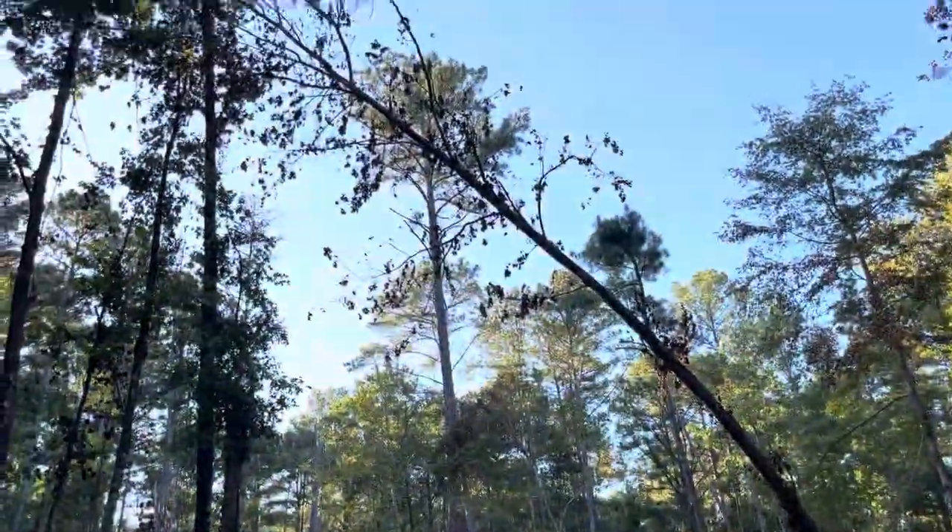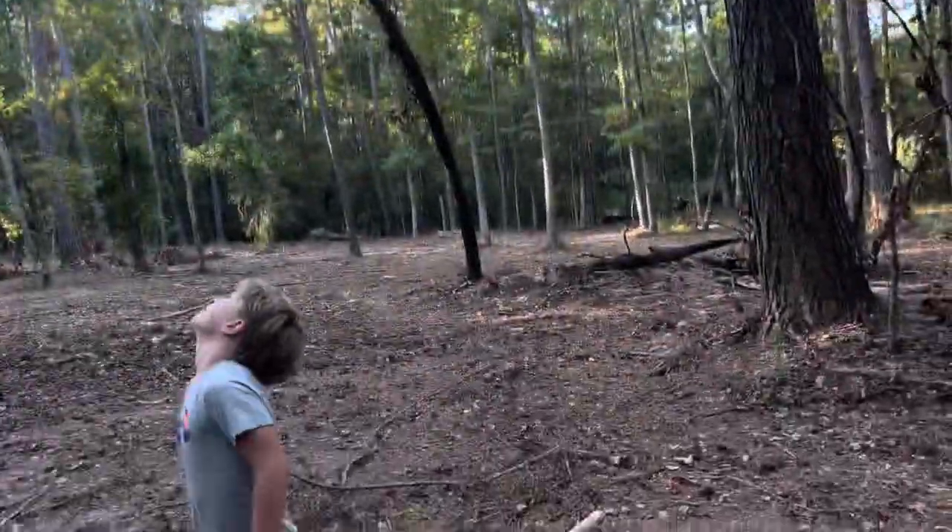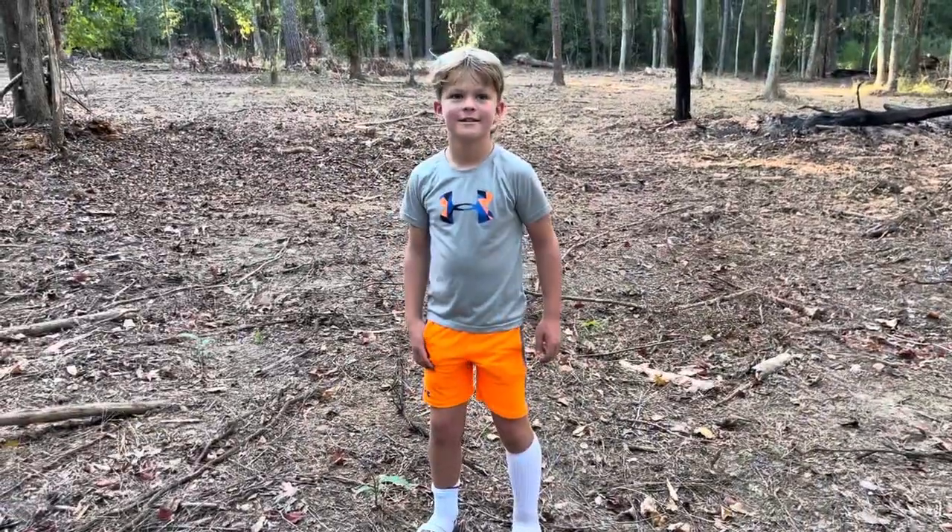That tree's going to fall. On what? Well... maybe.